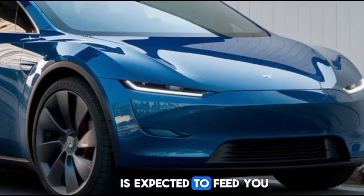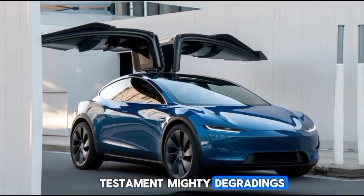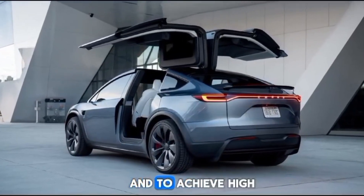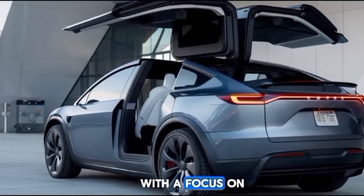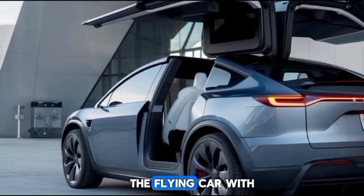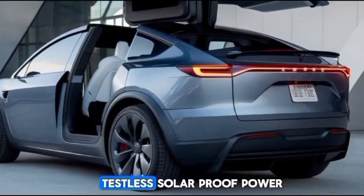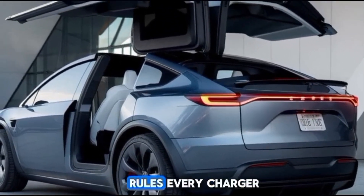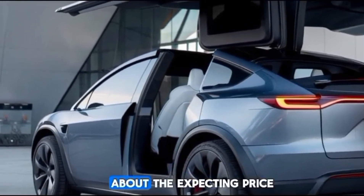In terms of performance, the prototype is expected to feature cutting-edge propulsion systems. Tesla might integrate its Plaid powertrain technology to achieve high speeds and long-range capabilities. With a focus on sustainability, the flying car will likely use renewable energy sources and could even be compatible with Tesla's Solar Roof and Powerwall for recharging.